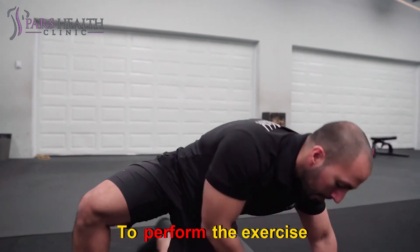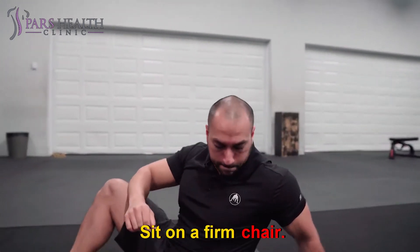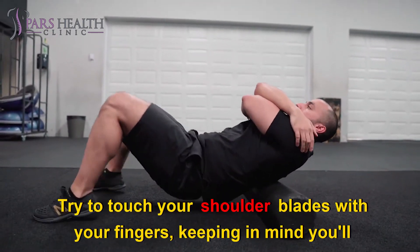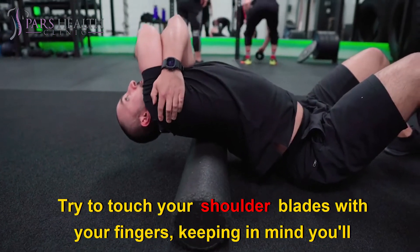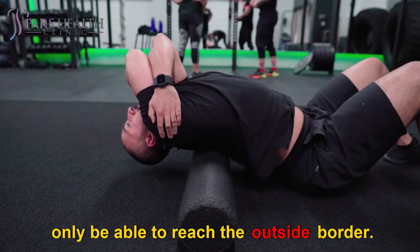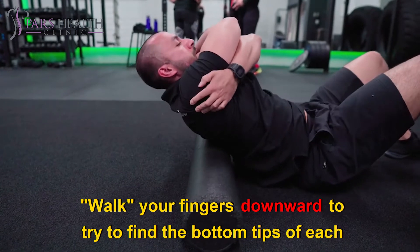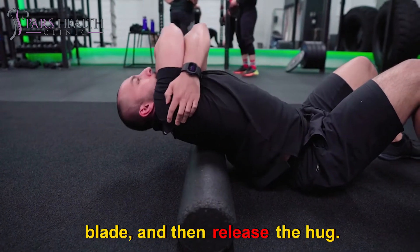To perform the exercise, sit on a firm chair. Wrap your arms around your ribs as if to hug yourself. Try to touch your shoulder blades with your fingers, keeping in mind you'll only be able to reach the outside border. Walk your fingers downward to try to find the bottom tips of each blade, and then release the hug.